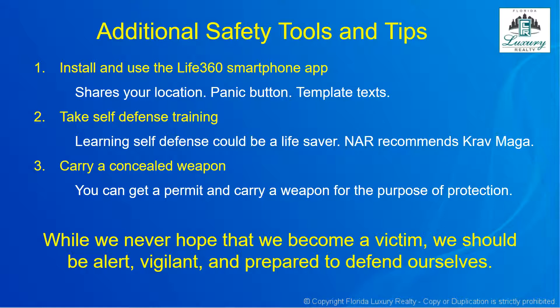Two, take a self-defense training. Learning self-defense could be a lifesaver. The National Association of Realtors highly recommends a particular self-defense training called Krav Maga — a set of techniques that could save your life when being attacked. Three, carry a concealed weapon. You can obtain a permit, take the training, and carry a concealed weapon for protection. While we never hope to become a victim, we should be alert, vigilant, and prepared to defend ourselves.